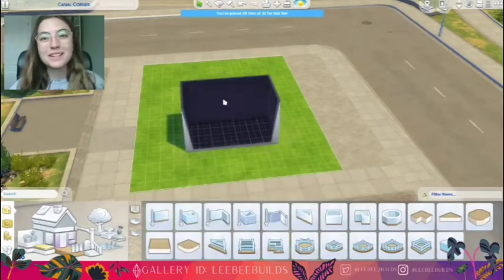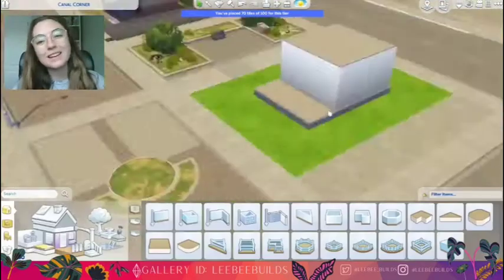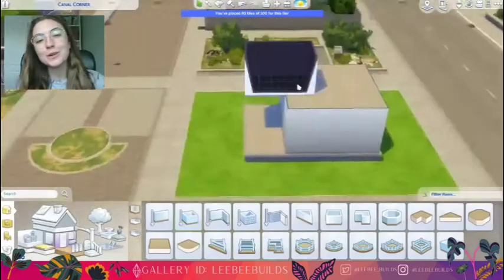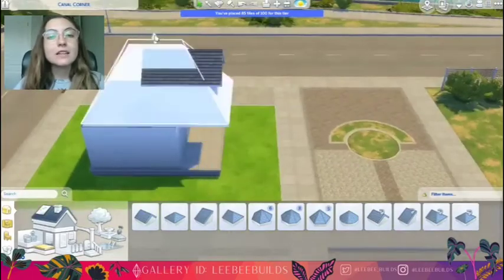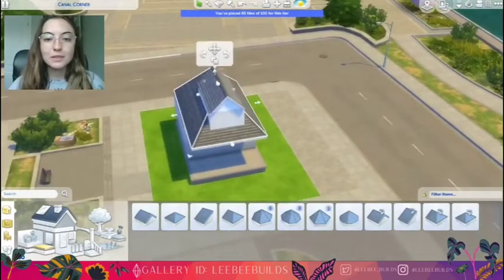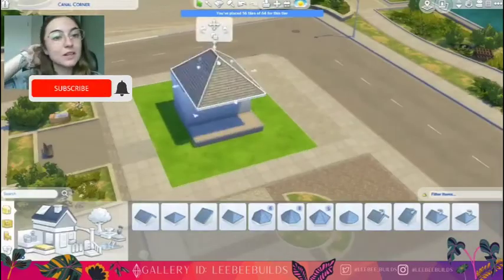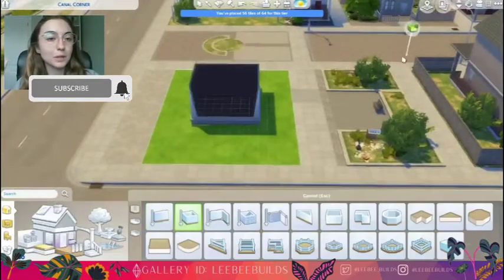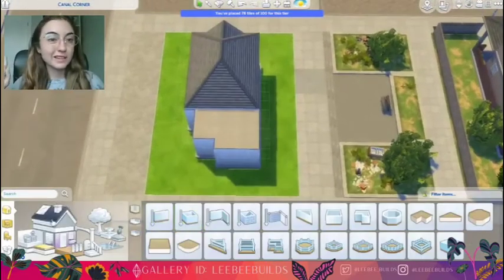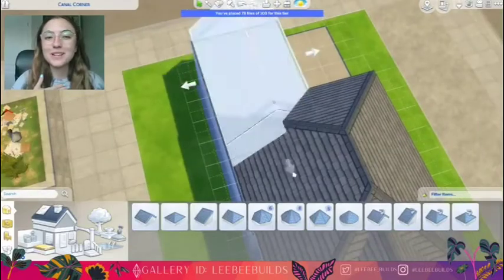Hey there, welcome back to my channel, Libby Builds. My name is Alia, and today I've got another speed build for you. If you enjoyed this video, I hope that you will leave a like and a comment below telling me what you think, and if you haven't already, hit that subscribe button. I would really, really appreciate it.